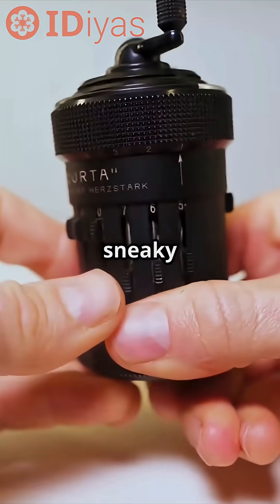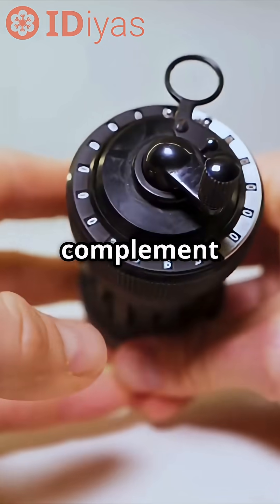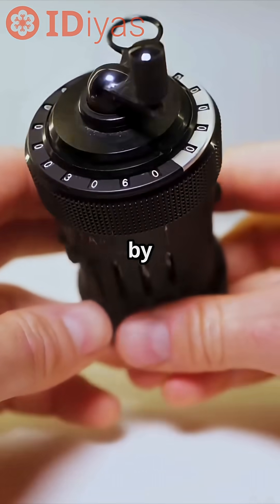And subtraction? The Curta gets sneaky. Switch to subtraction mode, and it uses the magic of 9's complement and overflow. Add 1 to all 9's, and surprise! The answer rolls over, giving you true subtraction by addition.